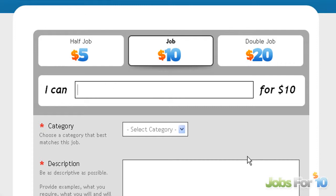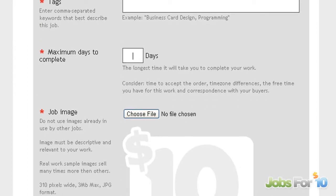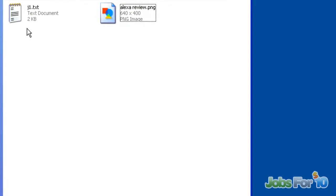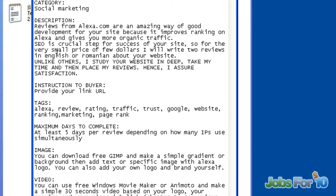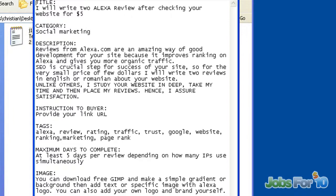You need the title, you need the category, you need the description. On the left side you have an explanation. You need to put tags, then maximum days to complete, then you need a unique picture. I advise you to organize yourself — I have something prepared on my desktop.